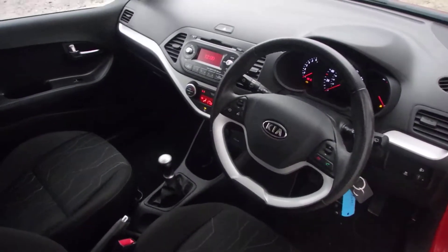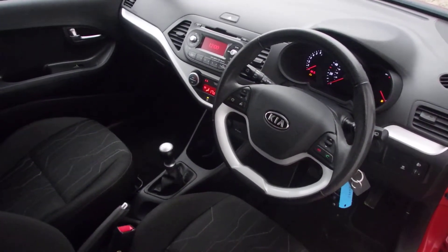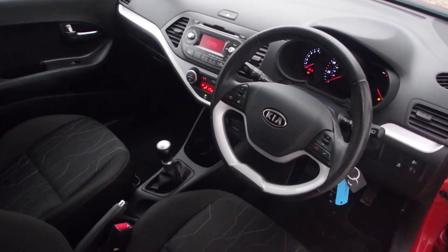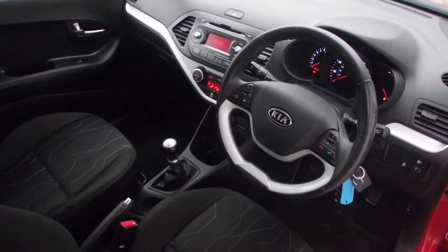If you would like to have a test drive of this car, please call us on 0141 849 500, or visit our website www.phoenixcar.co.uk, or you can come visit us at the Phoenix Industrial Estate in Paisley. Thanks very much and look forward to seeing you soon.